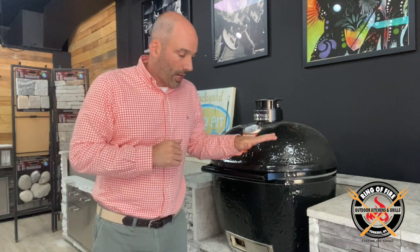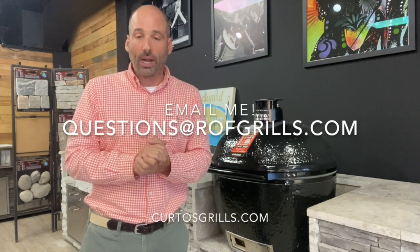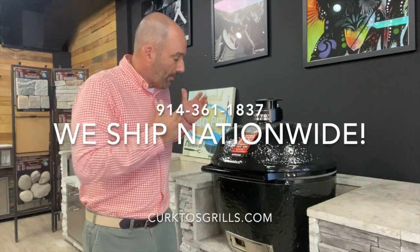I can't say enough about this grill. We have them in stock. Think about it — Thanksgiving's coming up, and there is nothing better than a bird cooked on a ceramic; it's much better than frying it. Right in time for Christmas or whatever holiday you celebrate, it would make a great gift for a loved one. Hit me up at questions@rofgrills.com or call 914-361-1837. I am happy to preach the gospel of the Primo to you. Come into the showroom, check it out — we love this brand and we want to put one in your yard. Thank you.